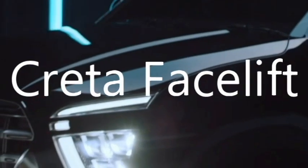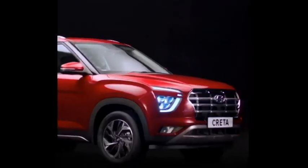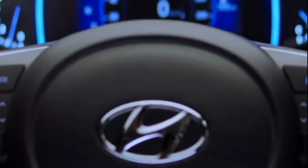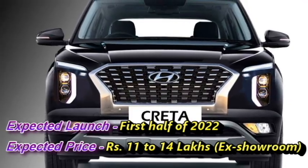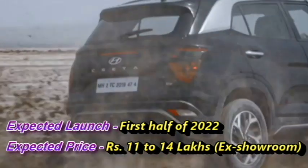The famous Korean carmaker Hyundai has confirmed to bring the facelift versions of their popular SUV Creta for the Indian market. The new Creta is expected to get more features and sportiness than the outgoing Creta. The new Creta facelift will come to the market in the first half of 2022 at the expected price between Rs 11 to 40 lakhs ex-showroom.